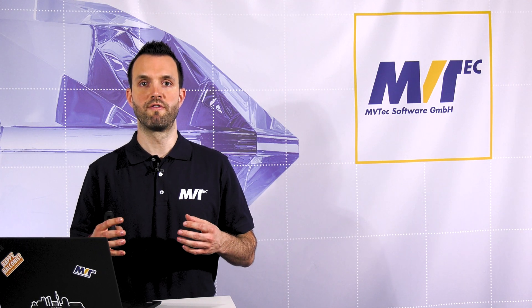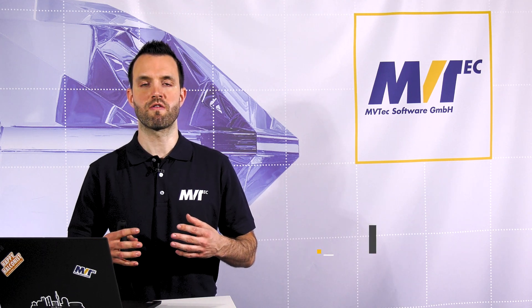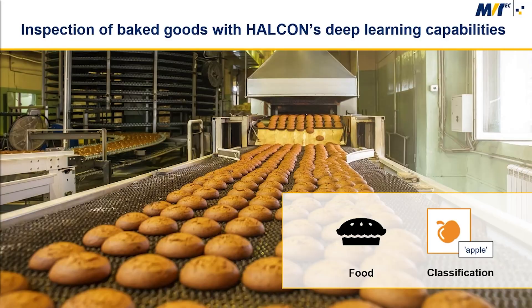Our partner Robotics and Vision Technologies from Spain has developed a quality inspection system for a leading manufacturer of frozen dough and bakery goods in Spain. The highest level of quality control is required for the entire production. For this purpose, it's necessary to control all visual parameters of the products in all different phases of production.